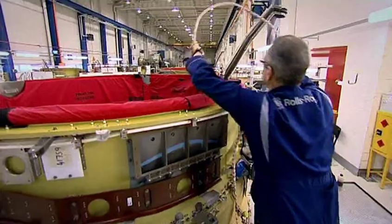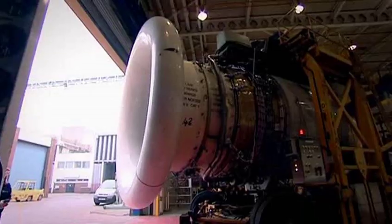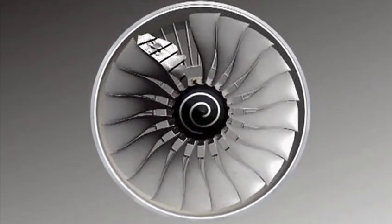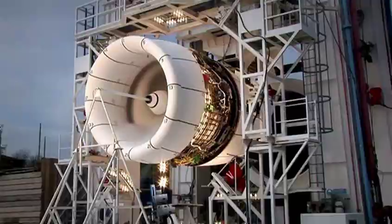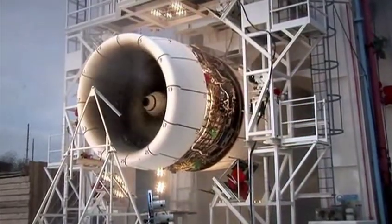Every bit of this is all put together by hand. If a bolt was fitted wrong, the aircraft could come down. We run thousands of hours of testing. An explosive detonation releases the blade from the disc at max takeoff speed and throws it into the fan case. The engine is destroyed.